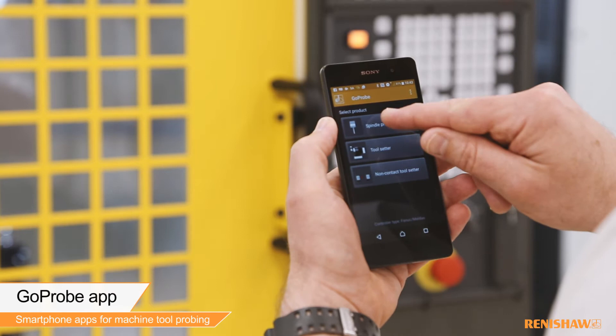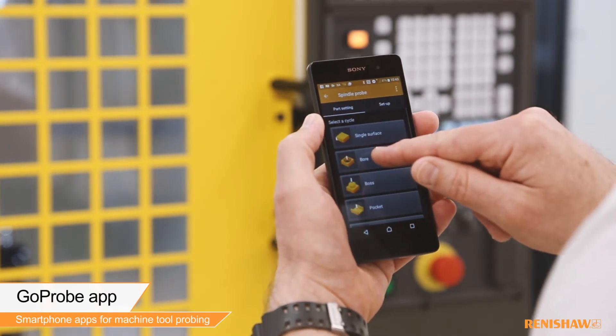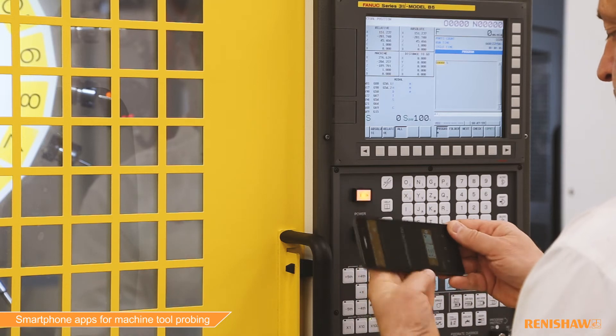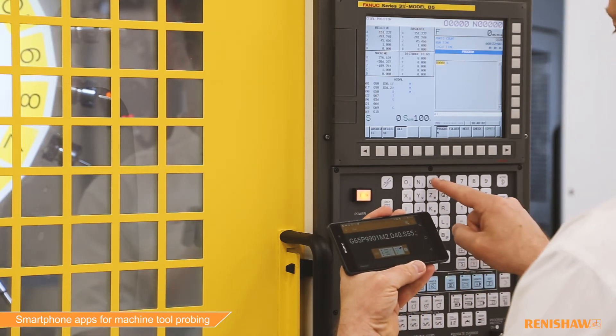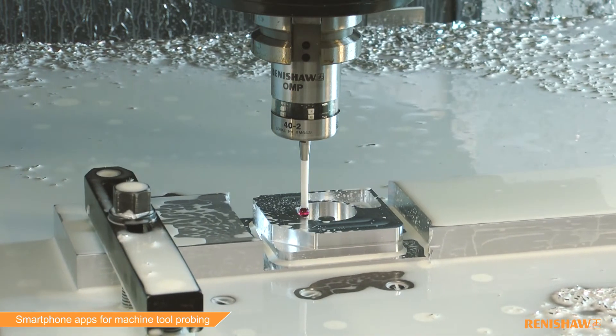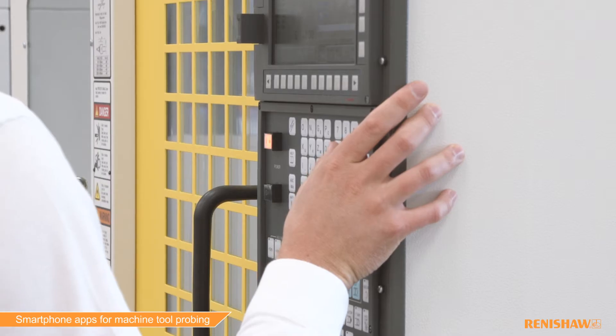GoPro makes probing simple and is embedded within our latest macro-based software packages. The app allows users to quickly generate probing cycle commands and is perfect for new and inexperienced users. It can be used for parts setting, inspection and tool setting, and new users can be programming basic cycles in just a matter of minutes.